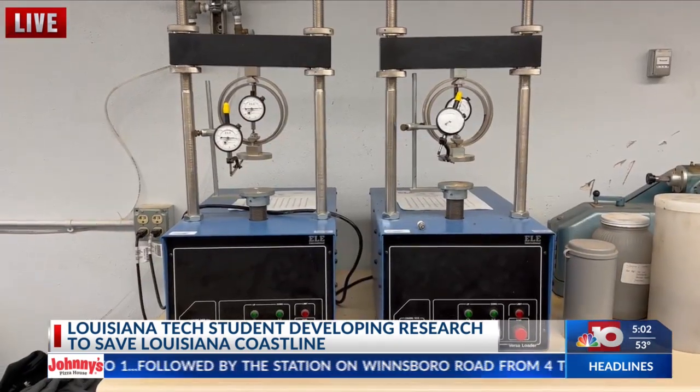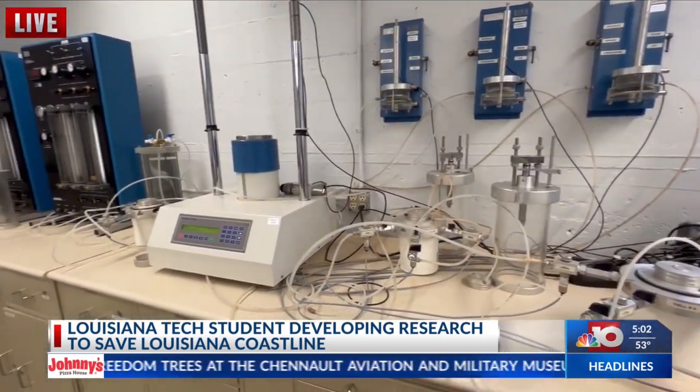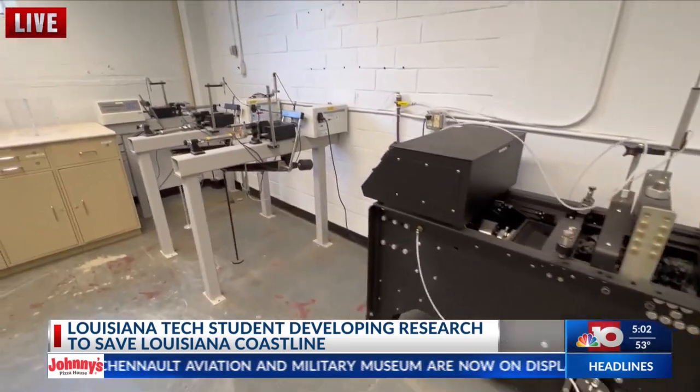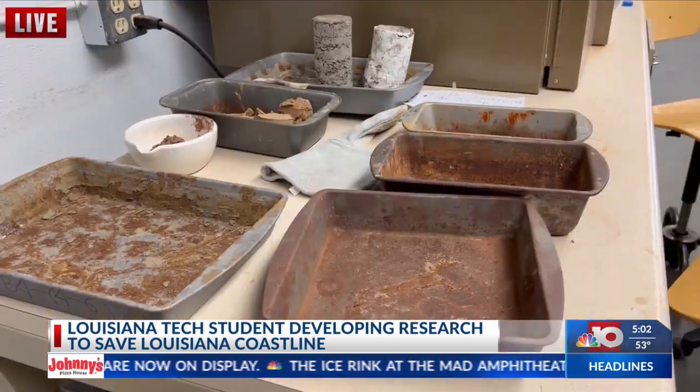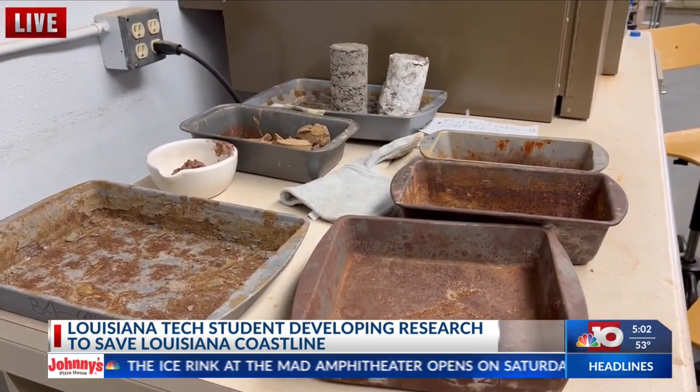In the coast, you do the dredging, and for the dredging you need to monitor the settlement. Omar has helped to develop a standard test method for dredge soil settlement analysis using 3D printer technology.